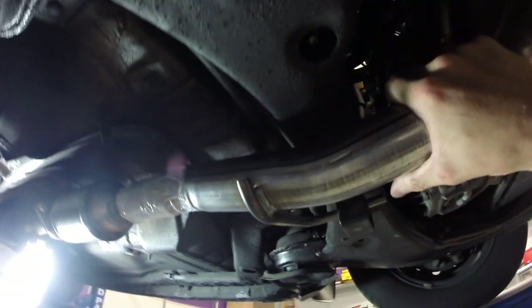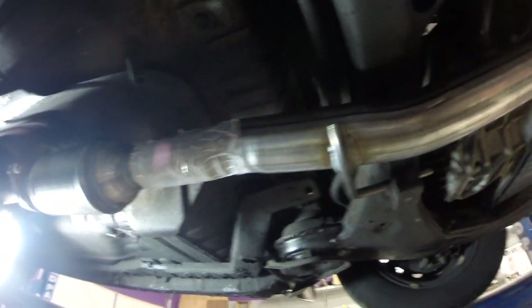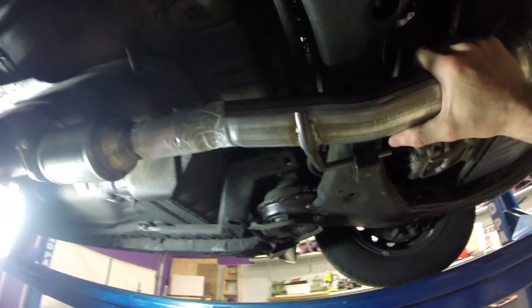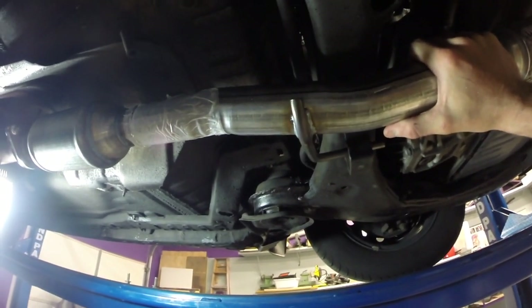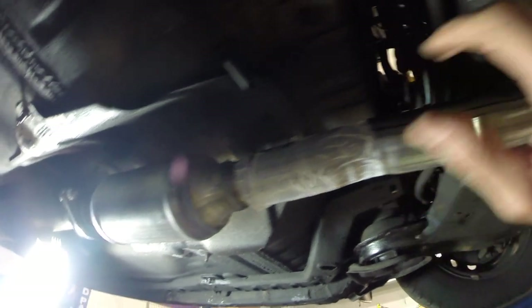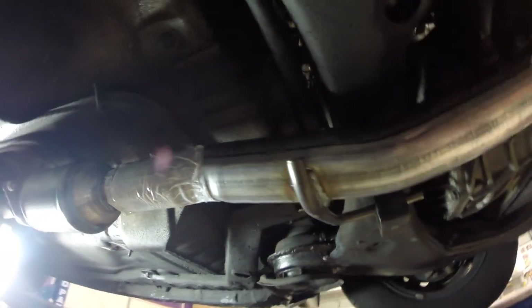This catalytic converter costs $177 online. Just go online, no problem — search catalytic converter, make sure you include your car make and all that info. You're also going to need two special gaskets, one for here and one for up here. The dealership wanted to charge about $850 to change this out, so for less than $200 I did it myself, and I'll show you how to do it.